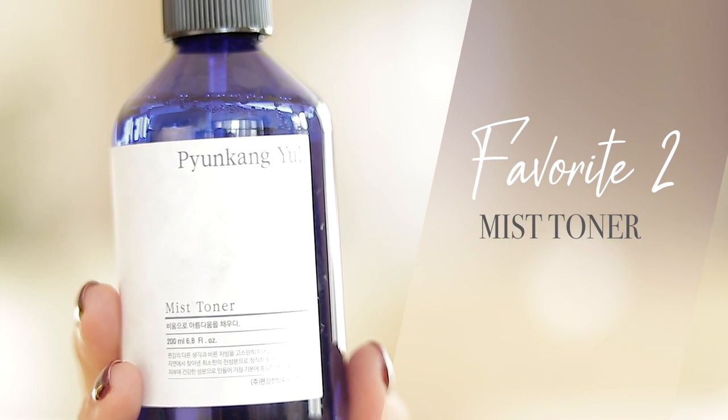My next favorite product is the Mist Toner. This is a great product personally for me in summer months, but because I have dry, dehydrated skin, the moisture isn't quite enough for the colder months here in Korea. It's great if you have oily or combination skin. It contains very few ingredients, the first of which is Coptus Japonica Root Extract, known for its high antioxidants and antibacterial and antifungal properties, making it ideal for summertime. It gives off a cooling sensation, so it's quite refreshing and great for calming the skin, reducing puffiness, swelling, and redness.